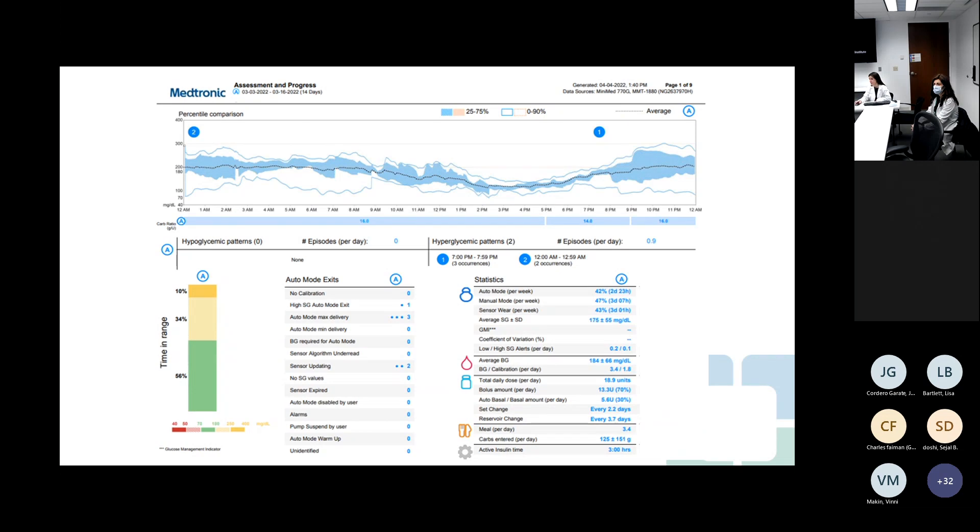This is a 14-day report, but with his hospitalization, he's only been wearing the pump for the last six days. Before pointing out the highlights of this report, we're going to have our panelists comment on what we're seeing. Dr. Hamari, can you please tell us your initial impression as you saw this download for the patient?